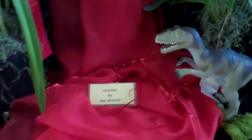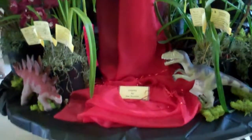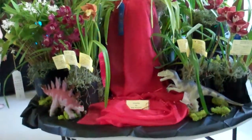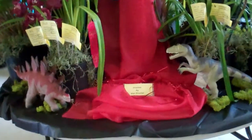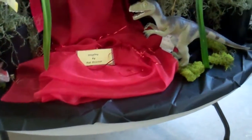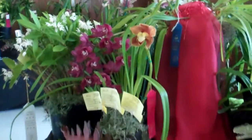This display is from Pat Proctor, and what she has is 'Land That Time Forgot,' or the dinosaurs. She's got this wonderful red waterfall of lava coming down, and she has these lovely plants all around in her display.